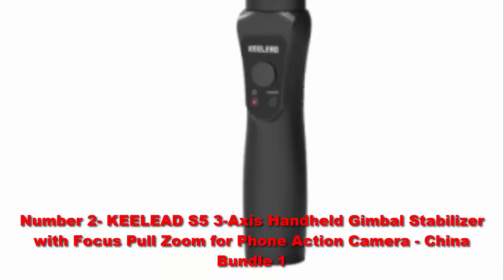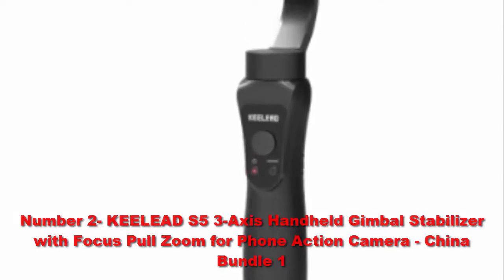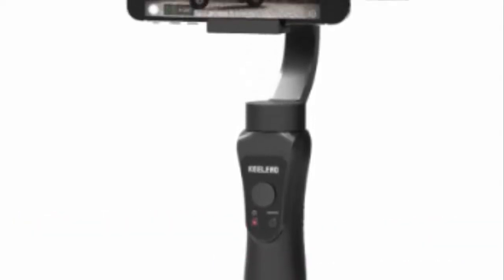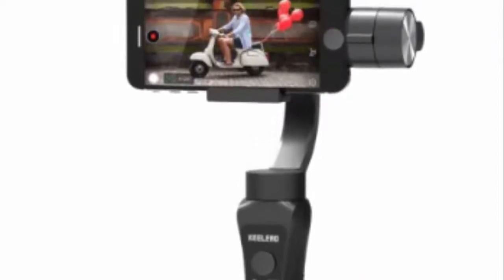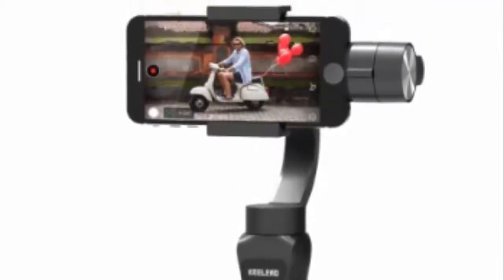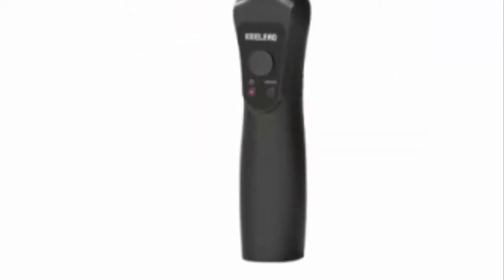Number 2: Keylead S5 3-Axis Handheld Gimbal Stabilizer with Focus Pull and Zoom for Phone and Action Camera, China Bundle 1. Supports smartphones weighing up to 8.1 ounces (230 grams) and up to 3.35 inches in height.